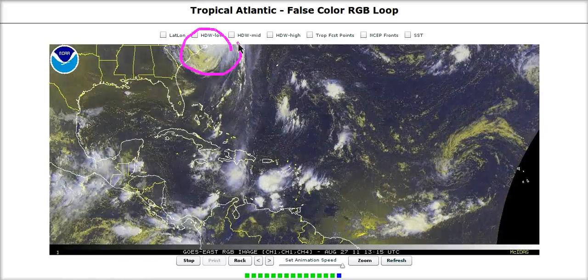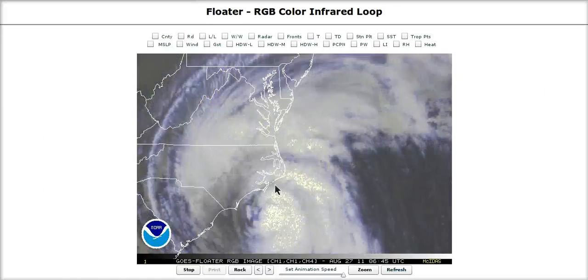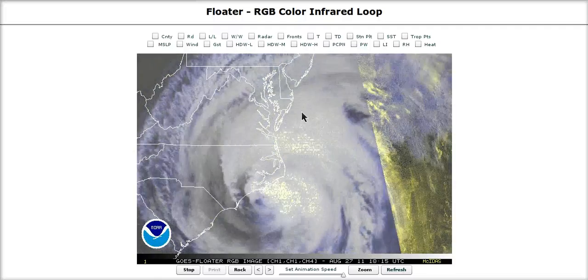We're focusing on Hurricane Irene entering North Carolina. This is the floater loop showing the core of the hurricane moving right on shore into the outer banks now. Fairly close to Moorhead City is where this came ashore at 7:30am Eastern Daylight Time — this was declared to make landfall.